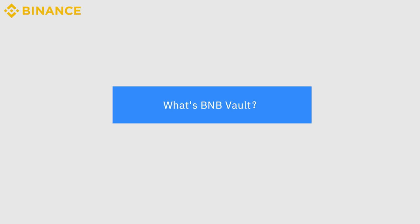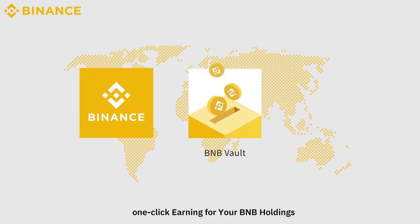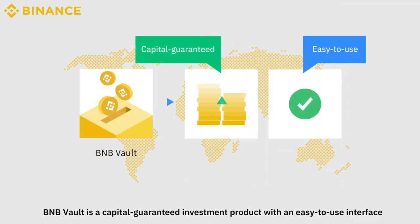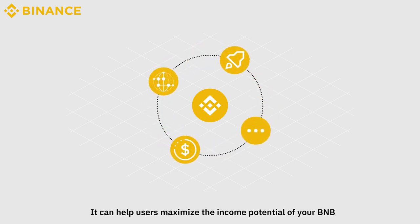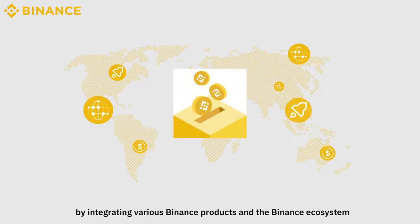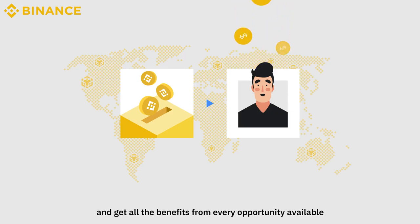What's BNB Vault? Binance introduced a new product, BNB Vault — one-click earning for your BNB holdings. BNB Vault is a capital-guaranteed investment product with an easy-to-use interface. It can help users maximize the income potential of your BNB from both centralized and decentralized finance in just one step by integrating various Binance products and the Binance ecosystem. It also allows BNB hodlers to maximize the yields and get all the benefits from every opportunity available.